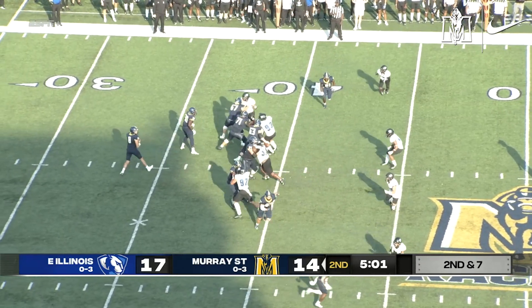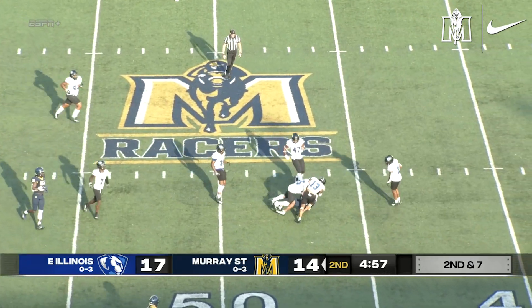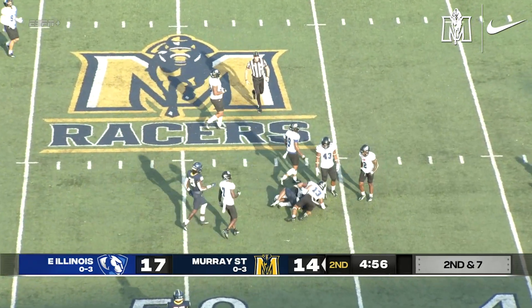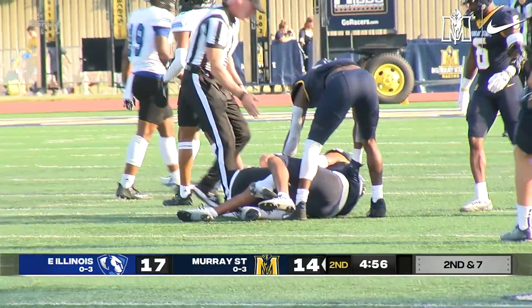Quarterback Stinson will draw back into the pocket. Two-step drop. Looks downfield. He fires. And a leaping catch by Shields at the 49, falls back to the 47. Another Racer first down.